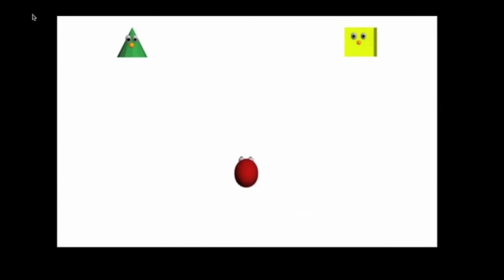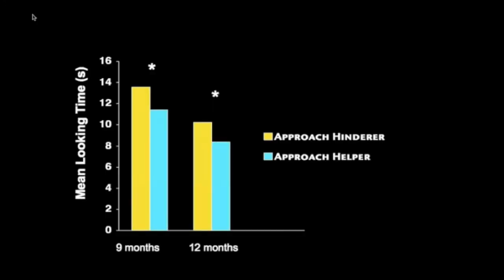On the position of the babies, this is what you would see. During test trials they saw either this or this. What we found was babies looked longer, indicating surprise, when the ball approached the one that helped it rather than hindered it. This effect holds for both 9-month-olds and 12-month-olds, but if the characters don't have faces, the effect goes away.